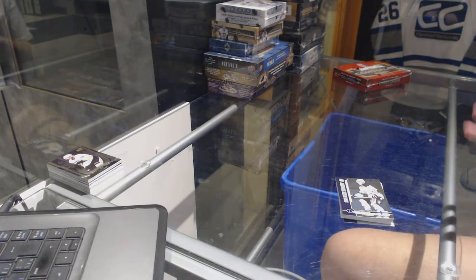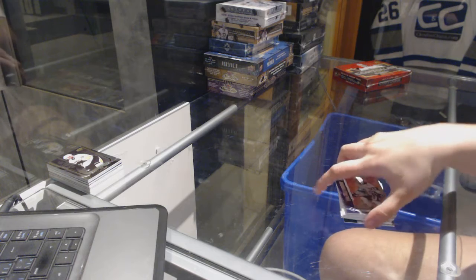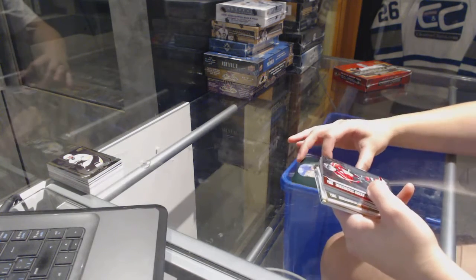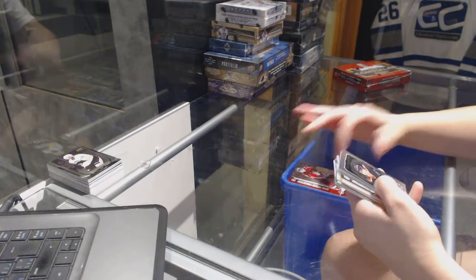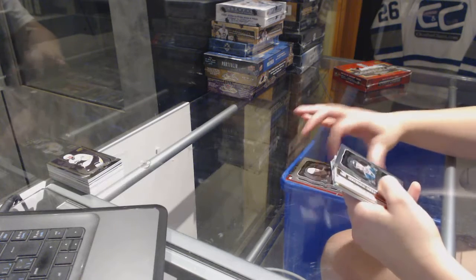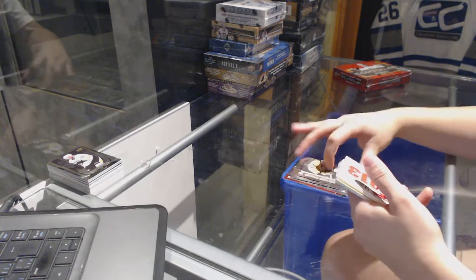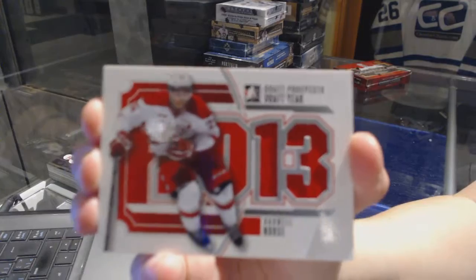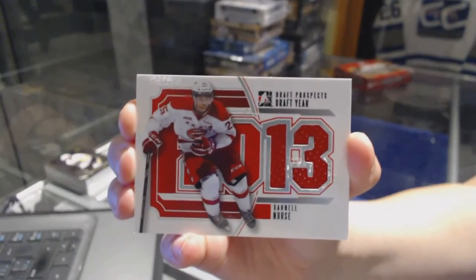I know we usually go pretty quickly through the base so I'm just gonna fire those off real quick. We've got Rasmus Ristolainen, Evander Kane, Valeri Zykov, Trevor Linden, Marion Gaborik, Patrick Marleau, Ryan Hulak. We've got a draft year jersey for the Edmonton Oilers — Darnell Nurse.